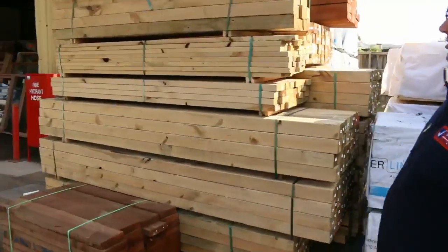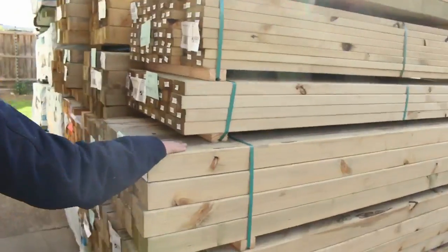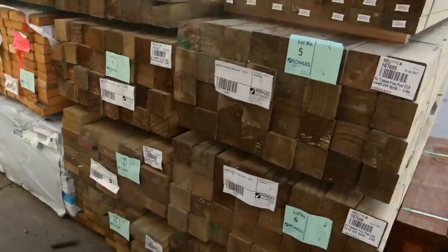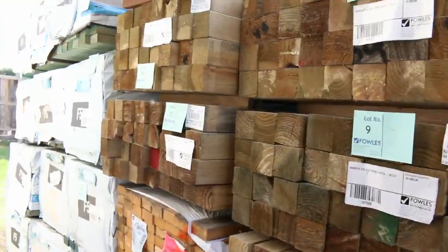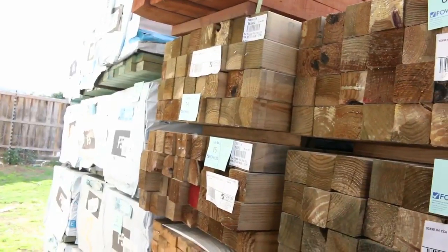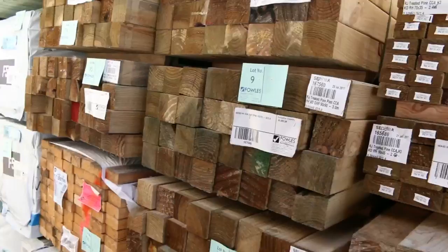Right at the beginning of the auction tomorrow, we've got treated pine posts — 90x90s in 3 metre, 2.4 metre, and 2.7 metre lengths. There's also a range of stud lengths in 90x45, and these are F5 structural grade and termite treated.